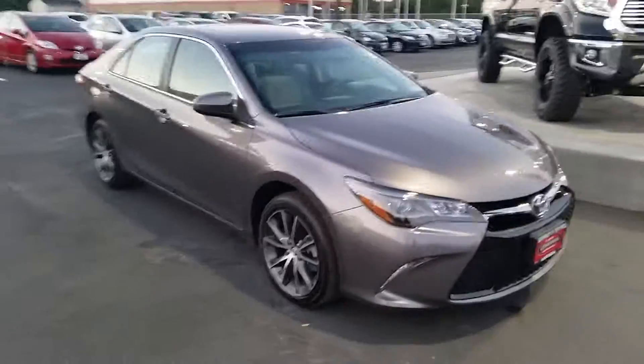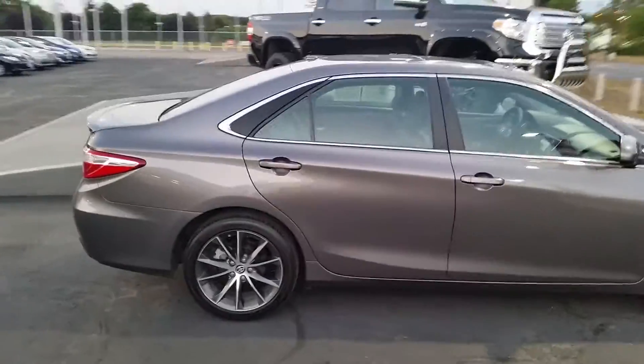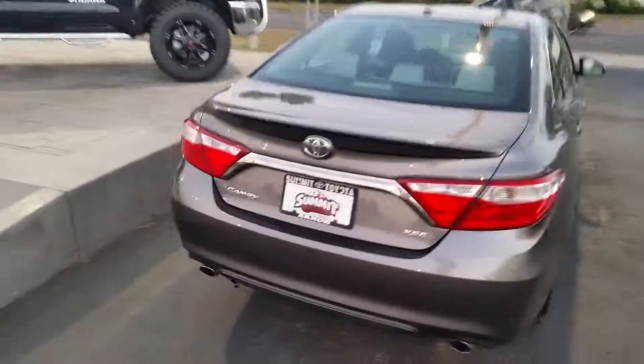I just wanted to send you a little video walk-around of this vehicle. It might give you a better perspective on it than just still photos. As you can see, it's very clean, very straight lines.